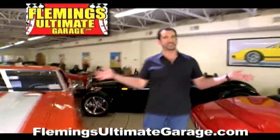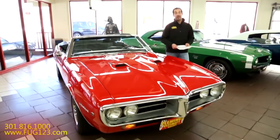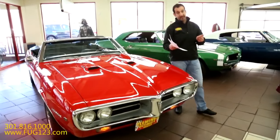Hi, I'm Tony Fleming and this is Fleming's Ultimate Garage. Hey everybody, thanks for joining us on today's video — an ultra-rare video at that.